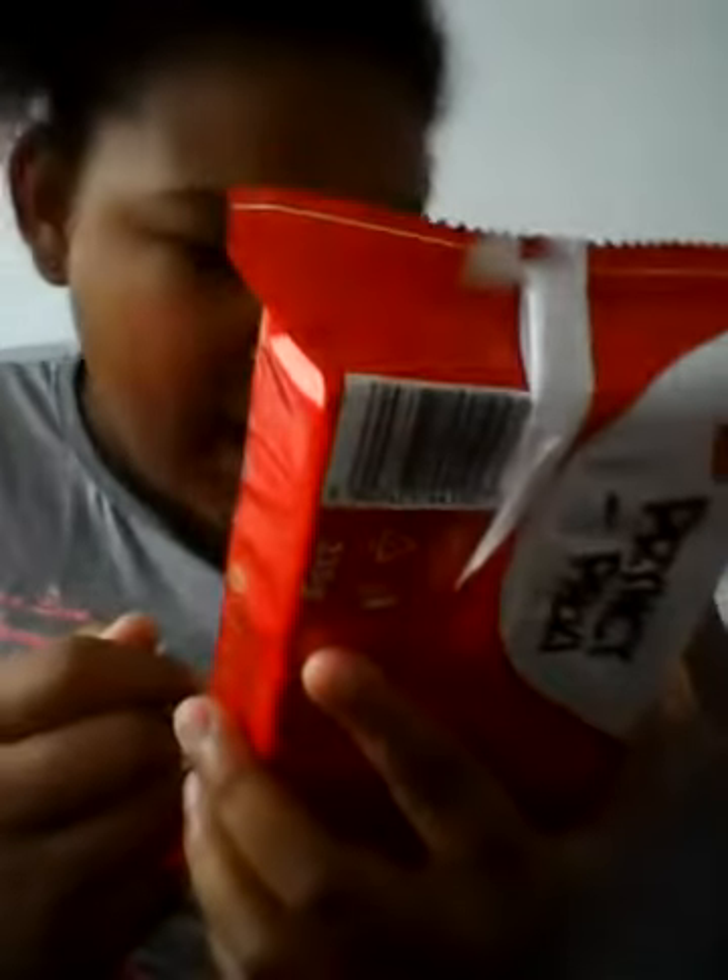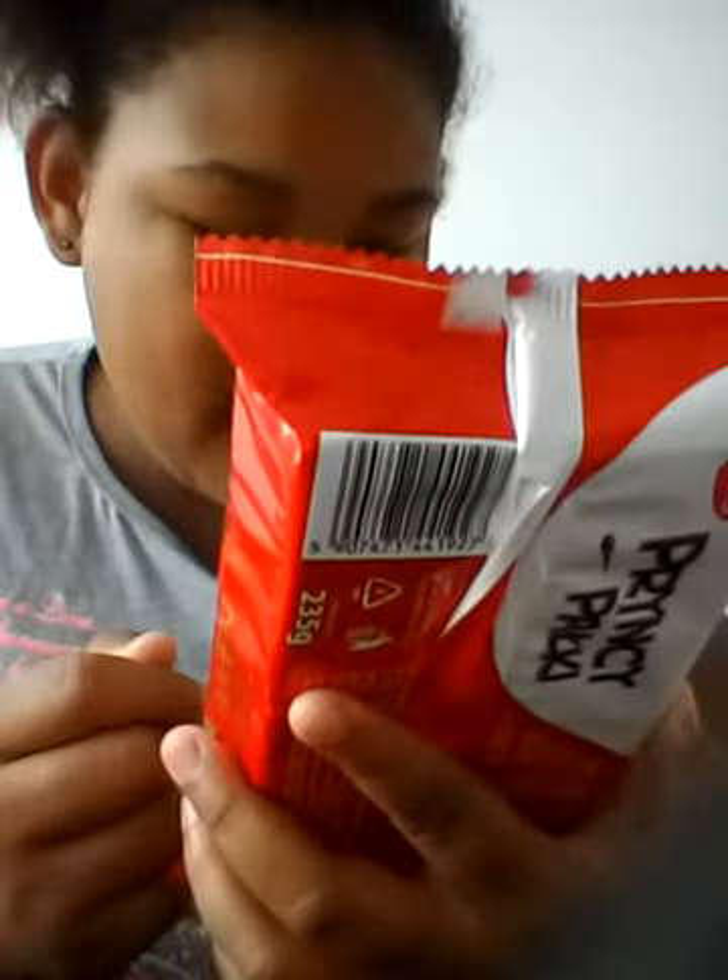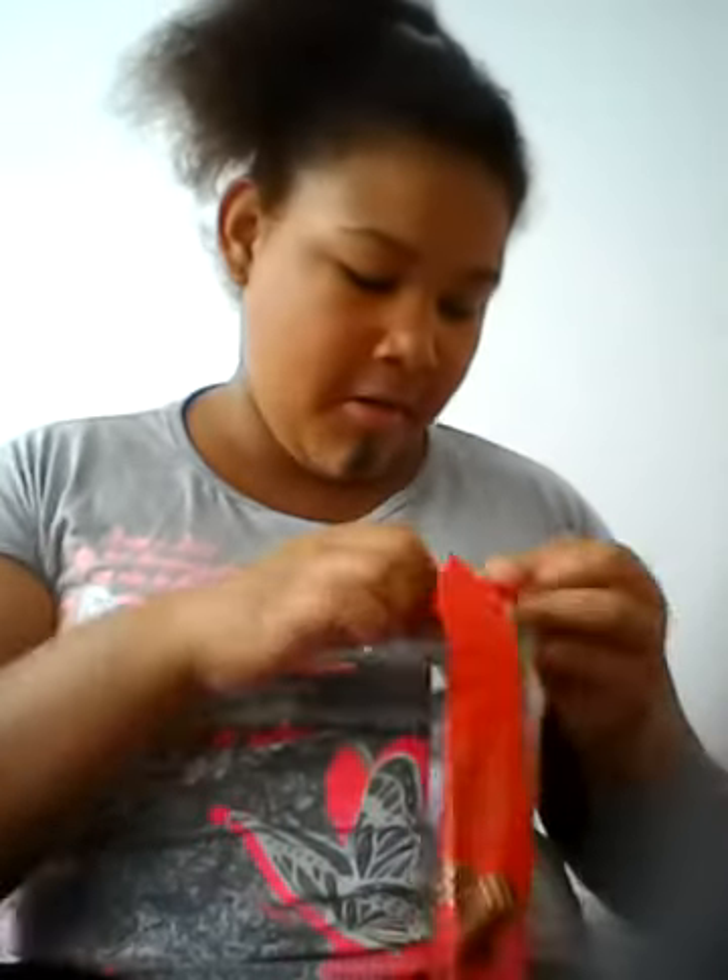I'm going to put a little chocolate in. My mom really likes this one. It's not too bad, I think.